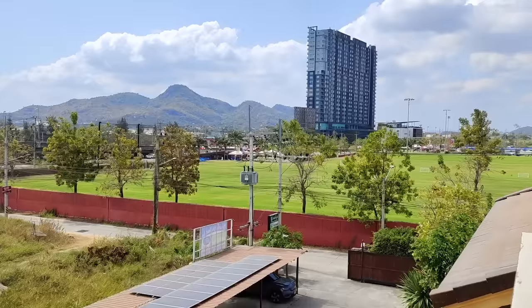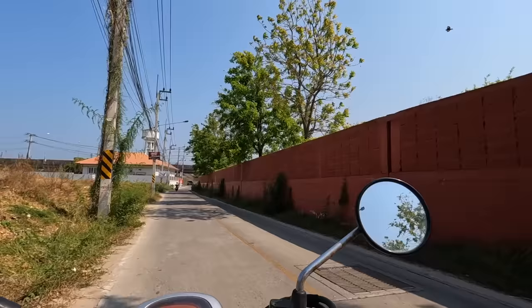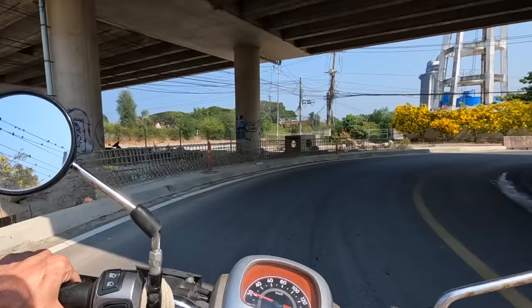I gotta stop doing all these side trips — I'll never get where I'm going. But that's sort of the DNA of this channel: side trip life. The real downside to that place would be that the train passes right beside it — but the same can be said for many condominiums along the track, so I imagine after a few sleeps you get used to it.